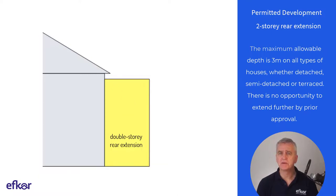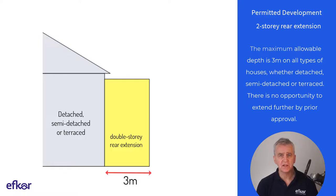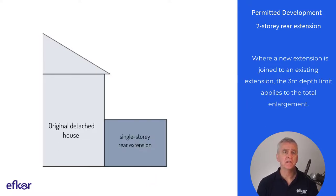Regarding maximum depth, a double storey rear extension has a maximum allowable depth of 3 metres on all types of houses, whether detached, semi-detached or terraced. There is no opportunity to extend further by prior approval. Where a new extension is joined to an existing extension, the 3 metre depth limit applies to the total enlargement.